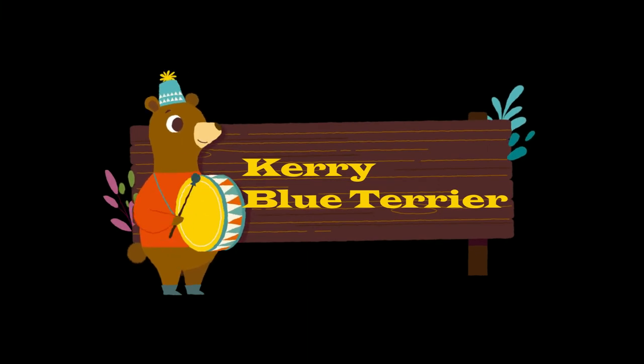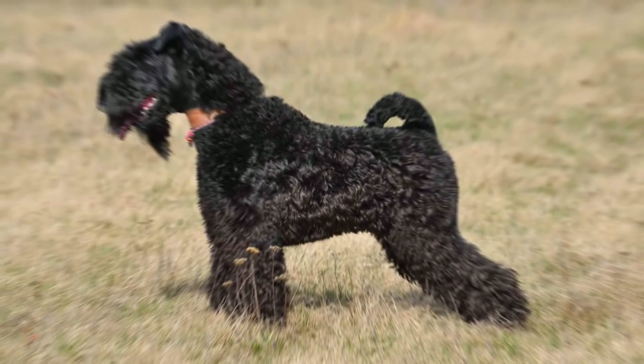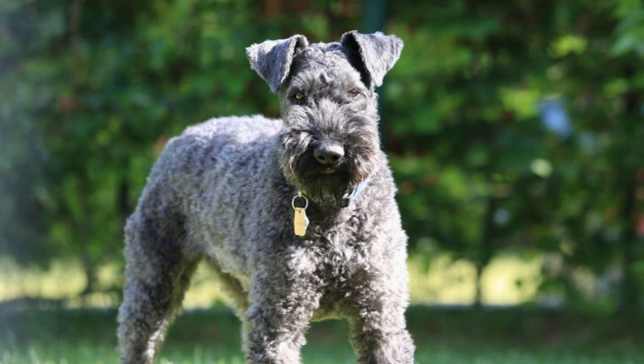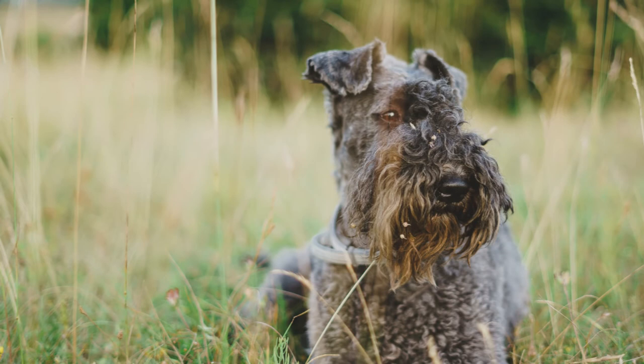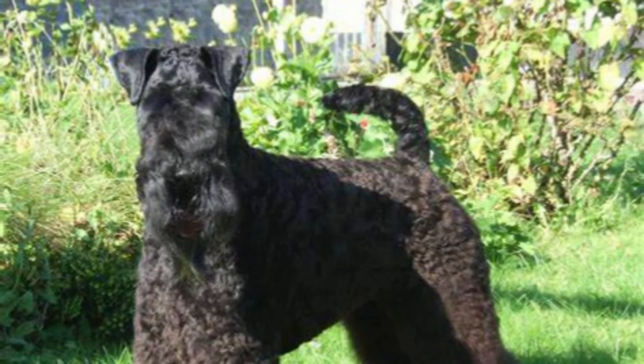Kerry Blue Terrier. The Kerry Blue Terrier, also known as the Irish Blue Terrier, was originally bred to control vermin, including rats, rabbits, badgers, foxes, otters and hares. The coat is the key feature of the Kerry. It is soft and wavy with no undercoat, and the texture feels like a combination of fine human hair and wool. It does not shed but continues to grow throughout the year, which makes them hypoallergenic. Kerry Blue Terriers need to be brushed on a daily basis.